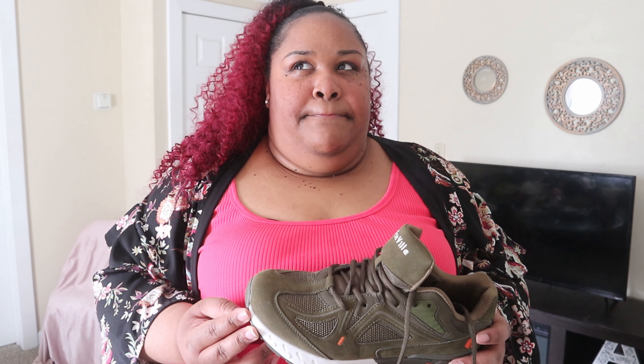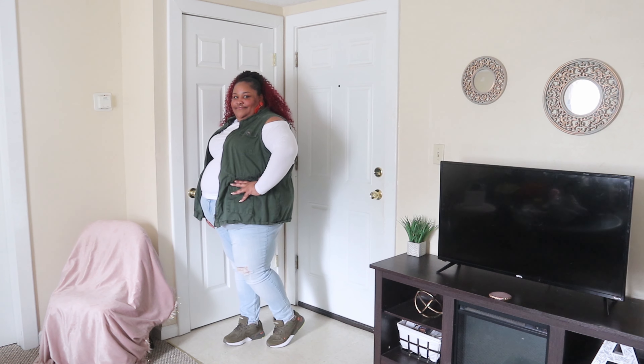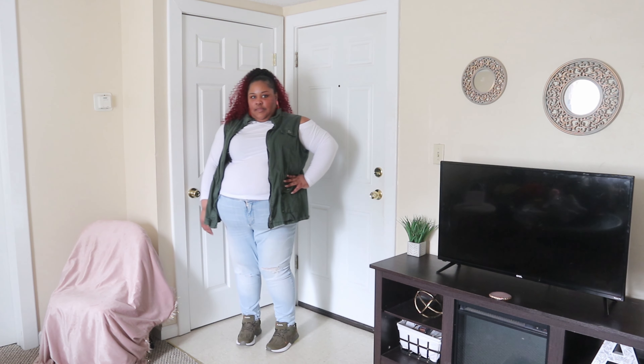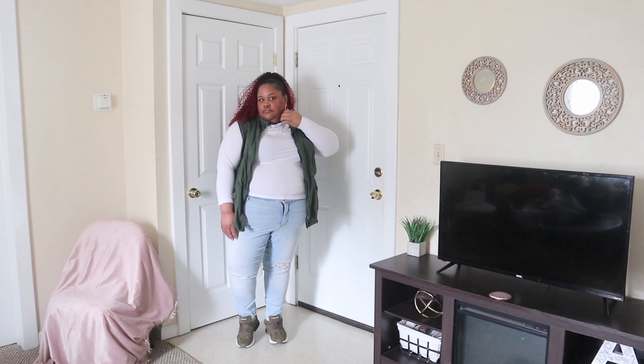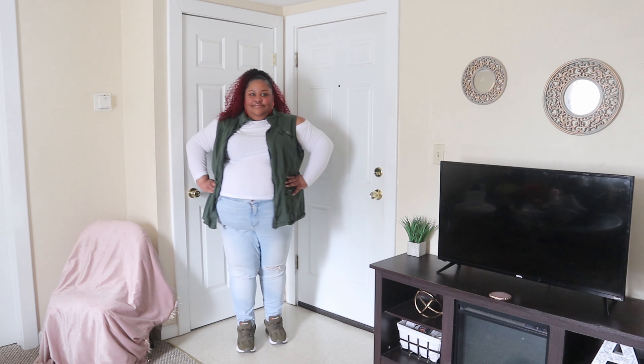With these I did light wash denim jeans I think I got from Target, a cute white one-shoulder shirt from Eloquii, and that same forest green vest. Very cute. I didn't grab a bag but I'd probably do my little white bag or the green bag again. The green and orange color definitely gives me more fall vibes, but obviously you can wear sneakers anytime.